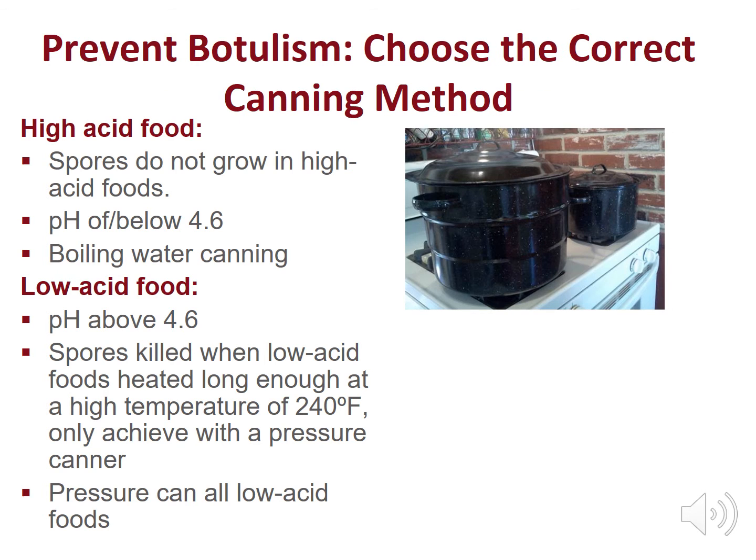Spores do not grow in high acid foods like tomatoes, or acidified foods like pickled beets or pickled beans. Acid foods with a pH acidity level of or below 4.6 can be safely canned using a boiling water canner. Boiling water temperatures destroy heat sensitive bacteria like salmonella and yeast and molds, the most common spoilage microorganisms in high acid foods.